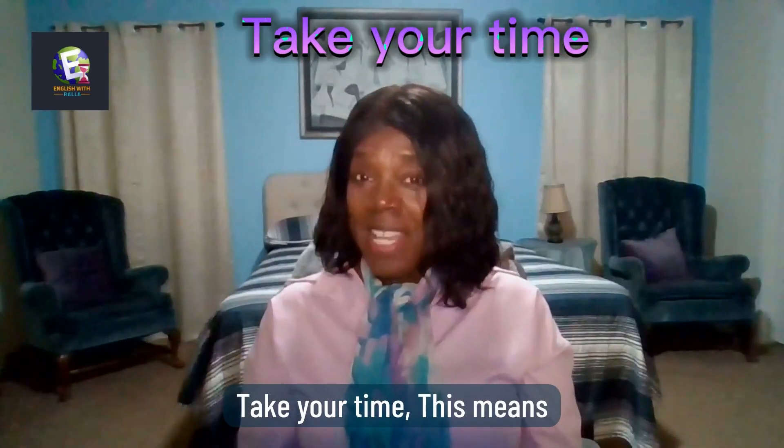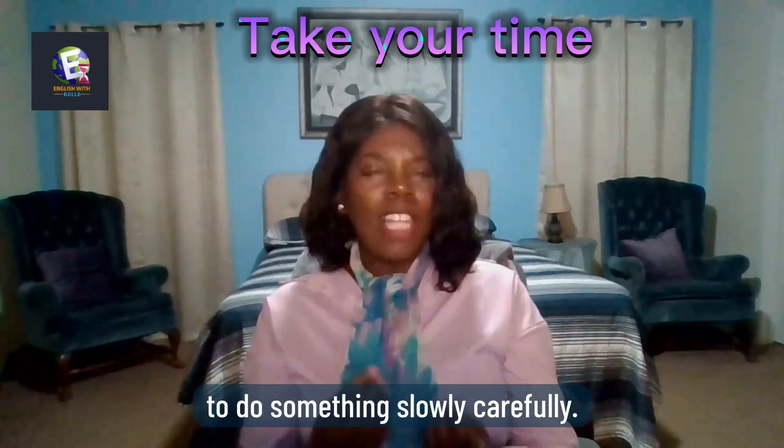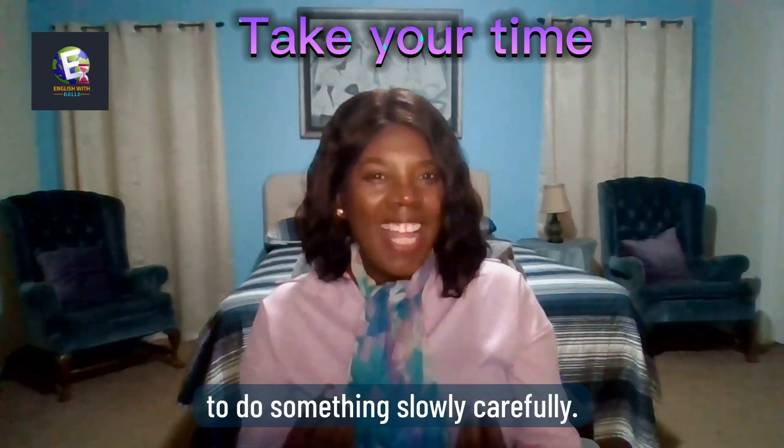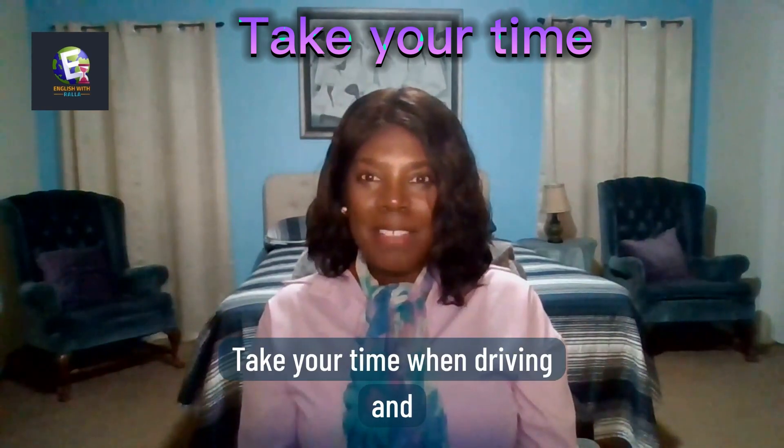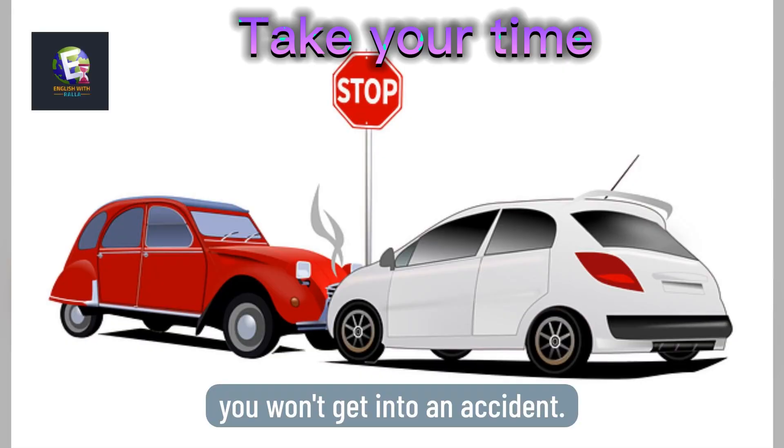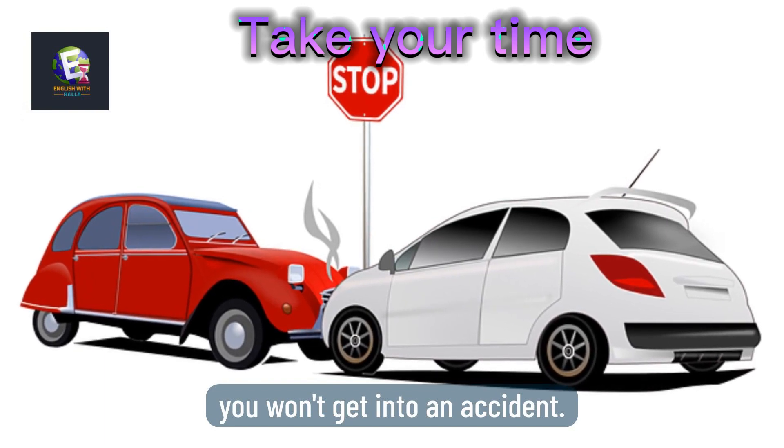Take your time: this means to do something slowly and carefully. Here is an example: Take your time when driving and you won't get into an accident.